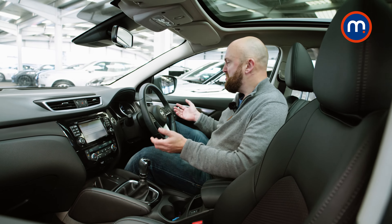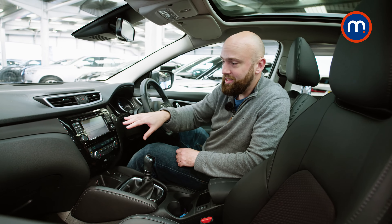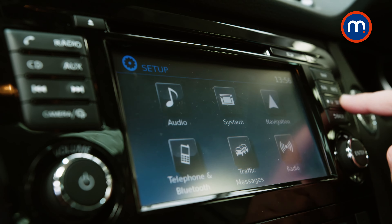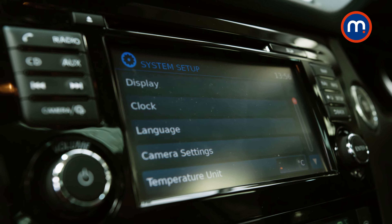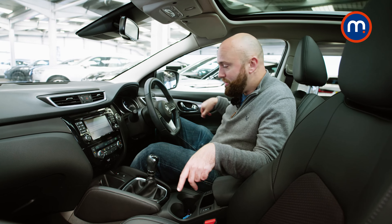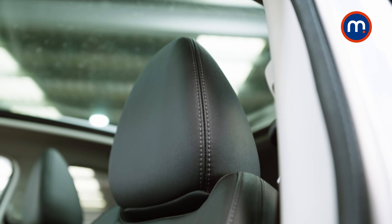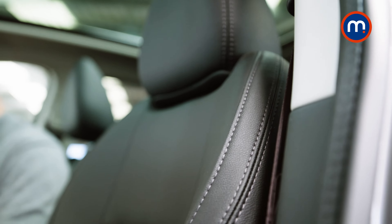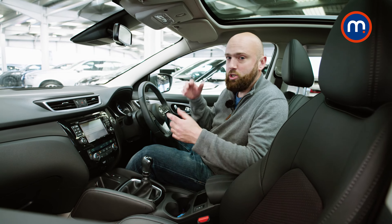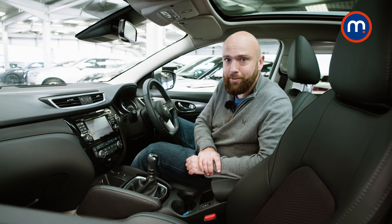Up front the Qashqai's cabin is robust and well made, just not of a particularly high quality — it's not going to convince you you're in a Rolls-Royce. The entertainment system is quite dated; the graphics aren't great and it's a bit slow to use. However, 2019-onwards cars did come with CarPlay and Android Auto, so you can plug your phone in and forget about the Nissan system. There are cubbies everywhere, a 12-volt socket, a USB, heated seats, and part-nappa leather seats in the higher spec ones. I'd also recommend getting a car with the Bose sound system — it really elevates your tunes.